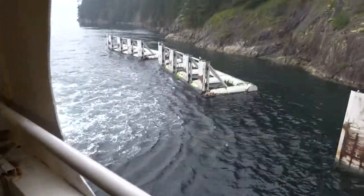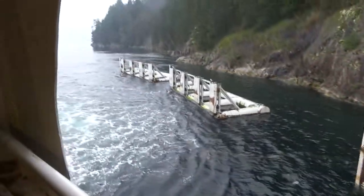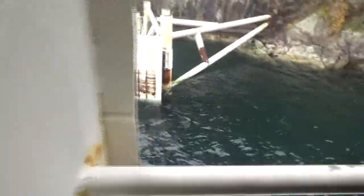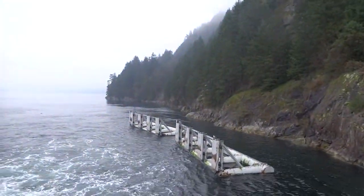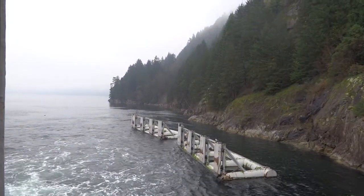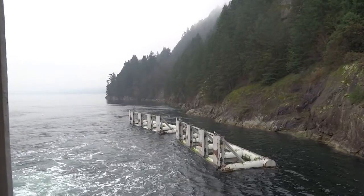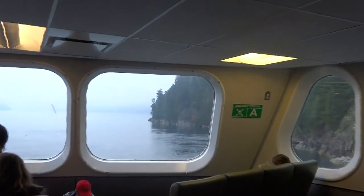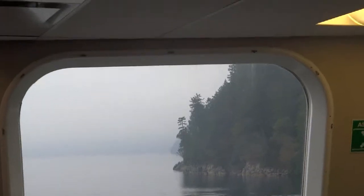I'm just going to show you what incredible colour the water is here. And as I move back, there's a typical British Columbia sight — misty trees and water.